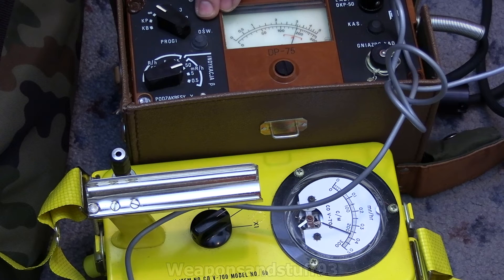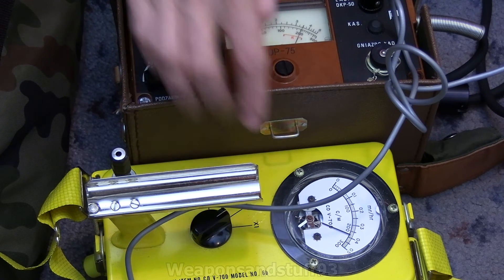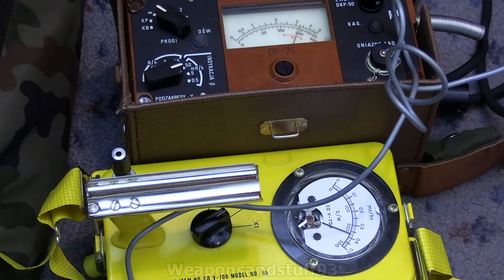So apologies if anybody's bought any of these believing that they went up to 2500 Röntgen per hour, because that's actually what I thought they did. But I believe it goes up to 500 Röntgen per hour, and that is basically a times 10 scale multiplier, just like this one has a times 10 scale multiplier. For whatever reason on this one, they've put the scale in a really weird way of writing it. It's probably the same with the DP66. This is still a lovely Geiger counter though — very good efficiency, high accuracy probe. It's a pleasure to use, and that just makes a lot more sense to me now.